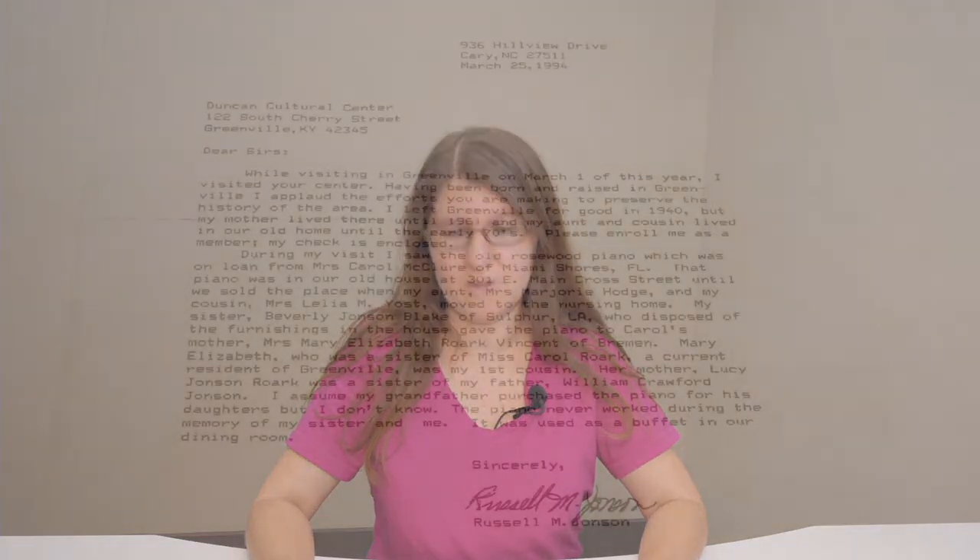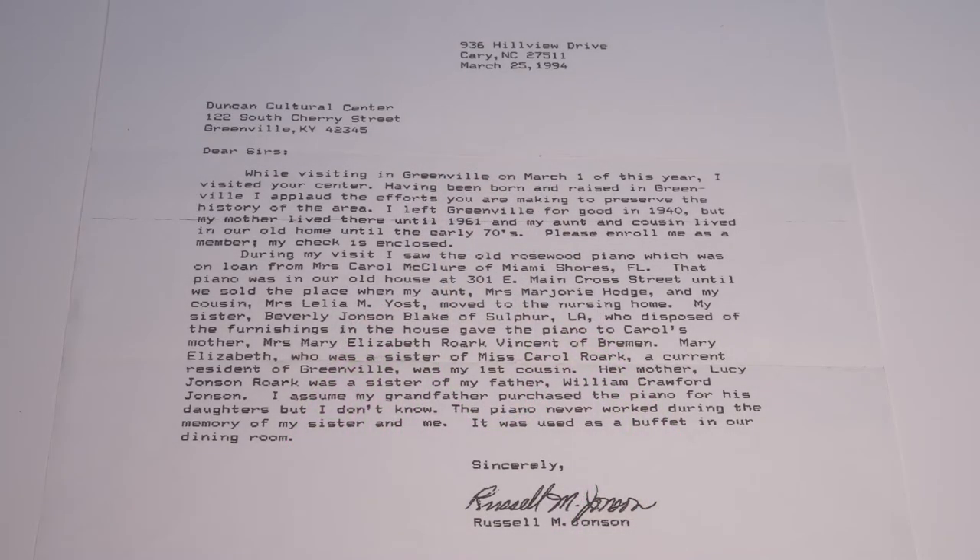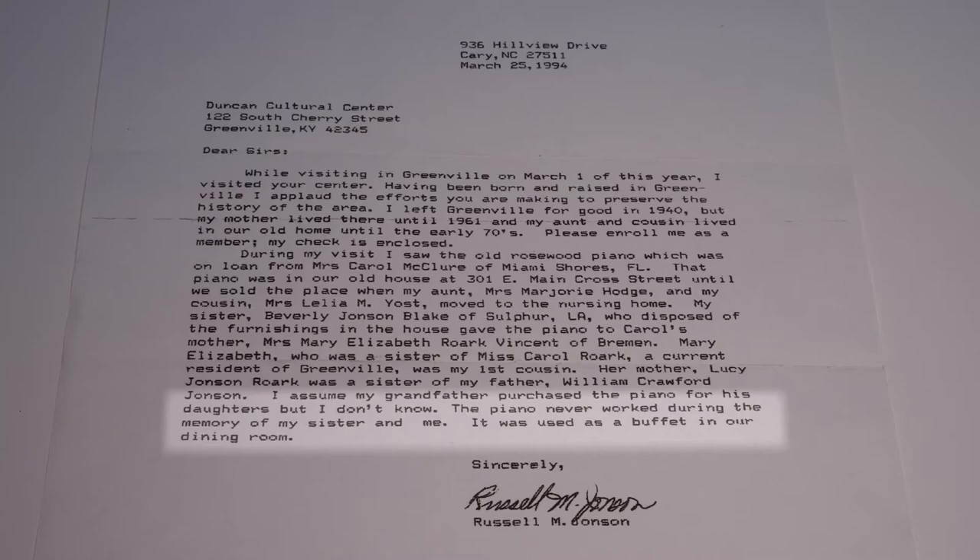Johnson family members who visited Thistle Cottage in the 1990s reported that the piano never played during their lifetime either. Russell Johnson, grandson of Judge Jeptha Johnson, said that his family used the instrument as a buffet. It is common for pianos of this age, especially the square grand pianos, to not work during this day and time.